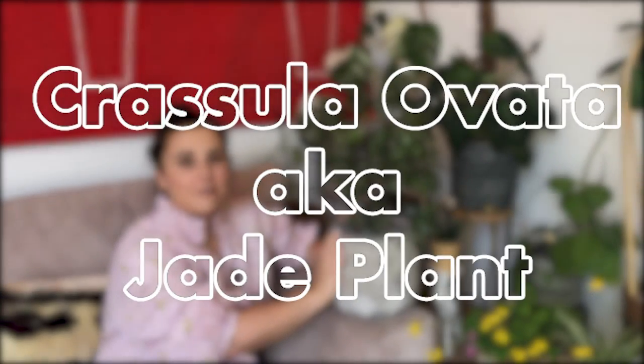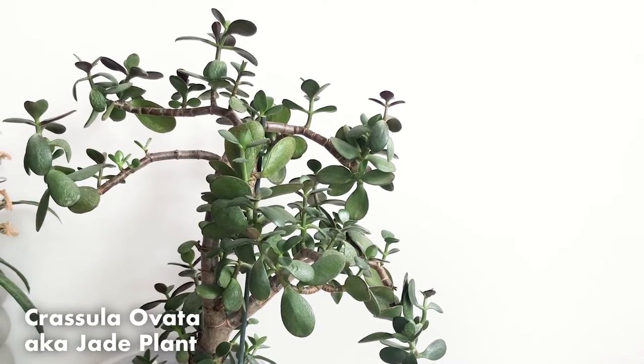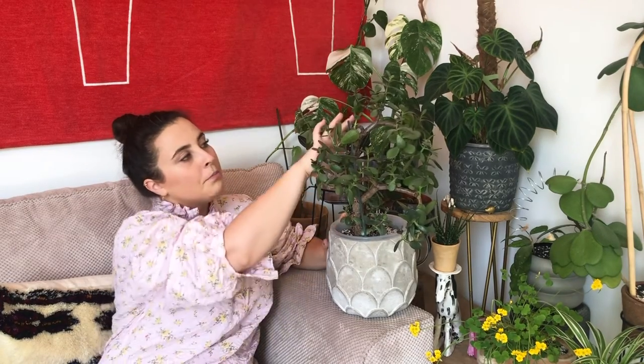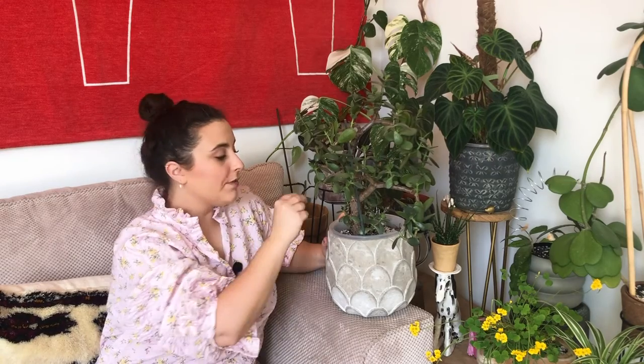This is a jade plant. You might have seen these in takeaway restaurants or your grandma's home. They're really brilliant and need hardly any care — all they need is a spot with direct light from a south window and water maybe once every two to three weeks. You can prune them back to get that bonsai look and there are videos all over YouTube on how to do that. Another cool thing — if you just pop a leaf off, you shove that on top of soil, keep the soil relatively dry, water it maybe once every three weeks, and that will start to grow a new plant.